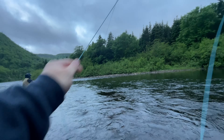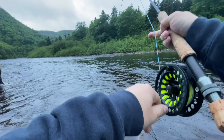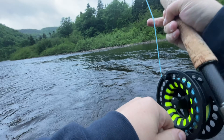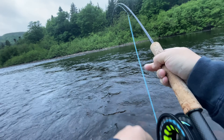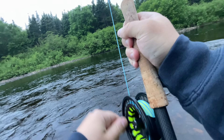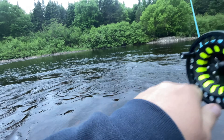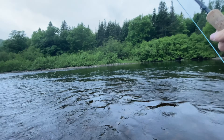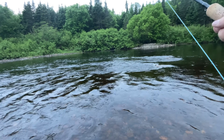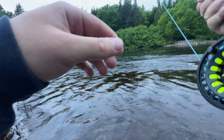Got him! That was beautiful. He's sitting in that run. I don't want to play him for two hours. Yeah, he's a bit smaller — he's going back anyway.